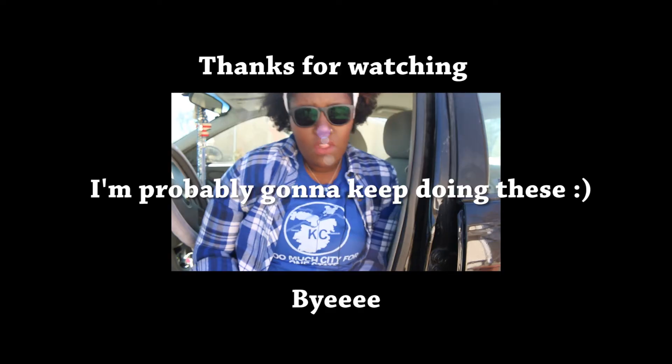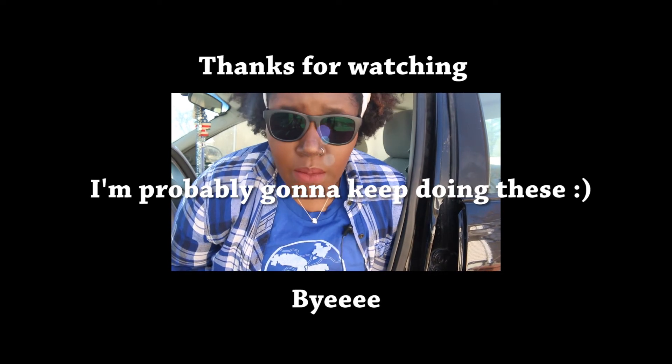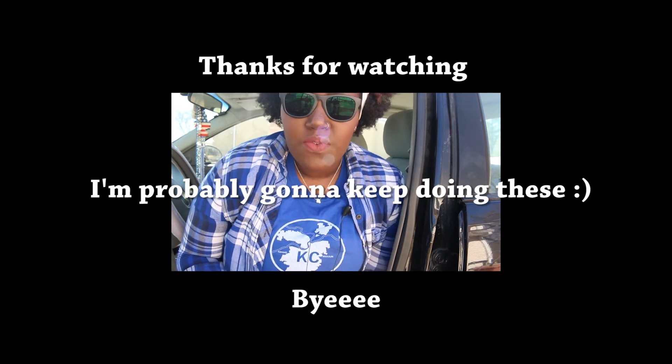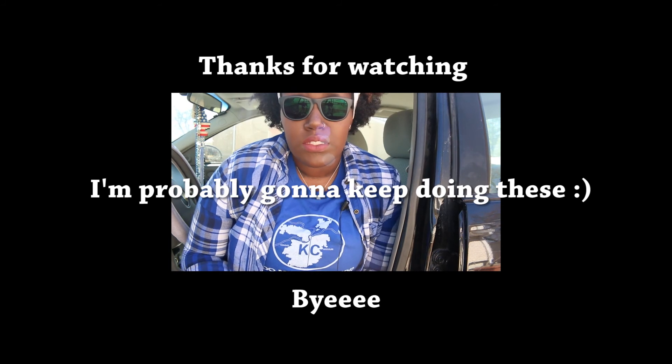Also, it's like 70 degrees today. February. In Missouri. Are you kidding? I'm just now realizing how annoying my voice is, and for that I apologize. I have never had to hear myself talk like this before. Sorry about that voice over, but you know, deal I guess.